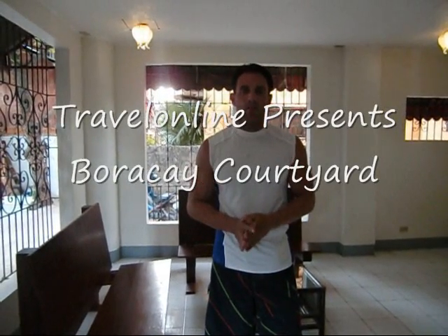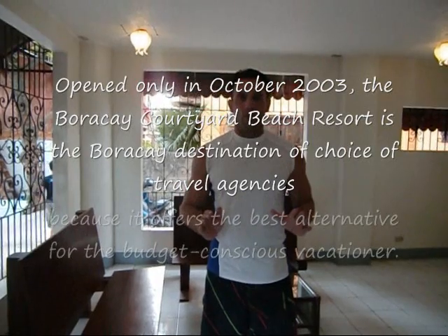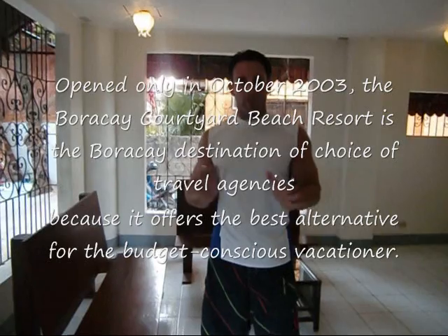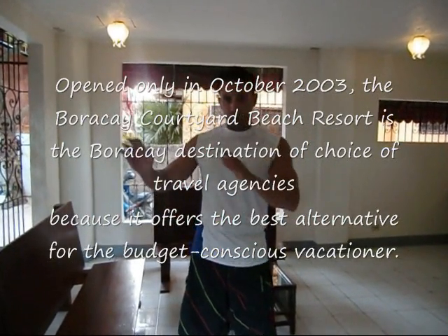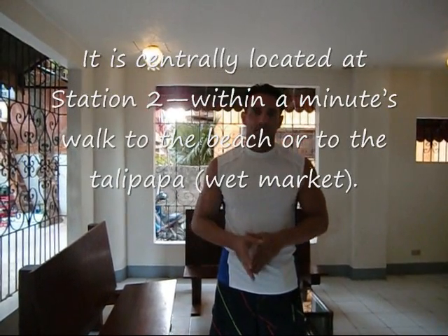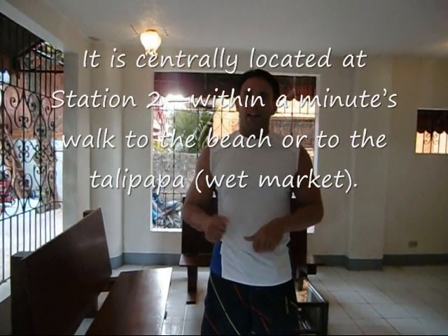Hi, welcome to Travel on My TV. Today we're at Baracay Courtyard, which is about a one to two minute walk from the beach, located between station two and three. We're going to do a walkthrough of the facility and show you how long it takes to get to the beach, and where to turn to go to La Camela to use the pool — which is part of staying at this hotel. You get to use the La Camela de Baracay pool for free, the facility area, and the beachfront. And that's where you have breakfast too.